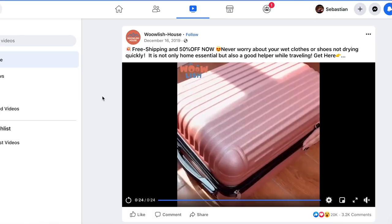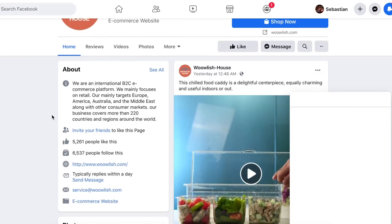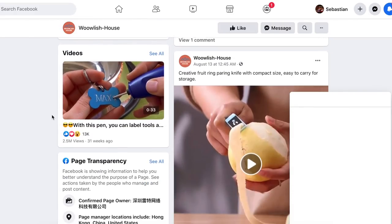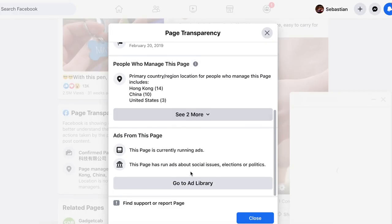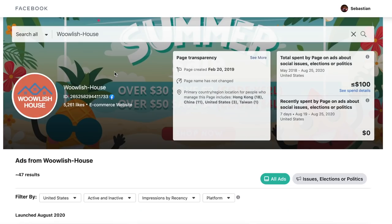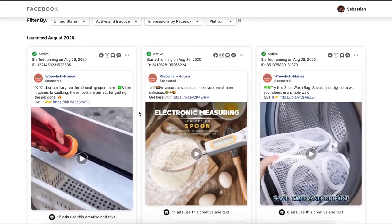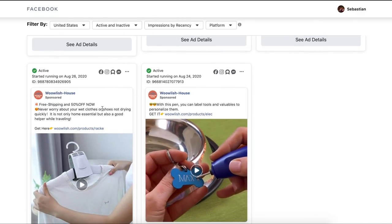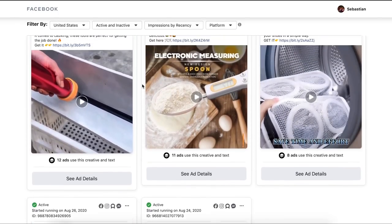If you don't know how to access the Facebook ad library for a page, just click the name of the page and then click to the page again. You can scroll down a little bit to where you see page transparency, click see all, scroll down to where it says go to ad library, and then from here you can view all of the page's active ads. For the drying hanger, this store is only running one video ad for the product, and they are also running some other random products, which makes me think they are still looking for a winner. I am going to cross this product off the list because I want a product that is proven.